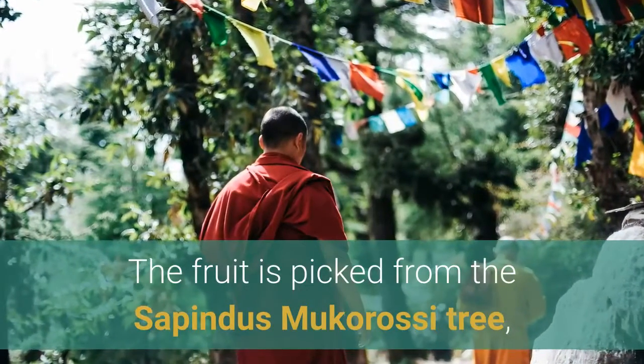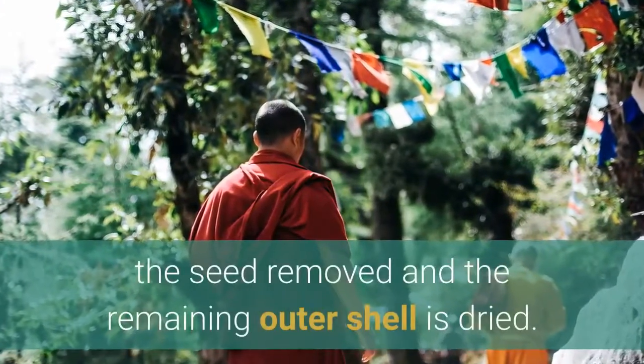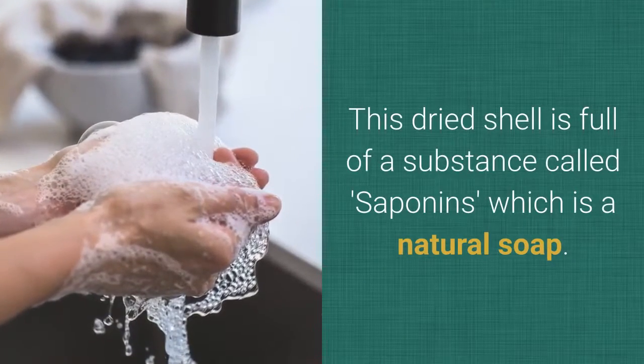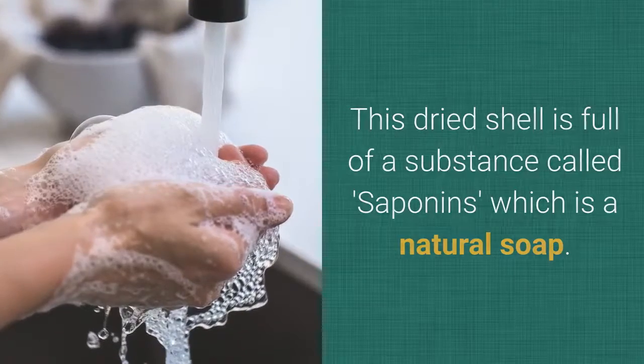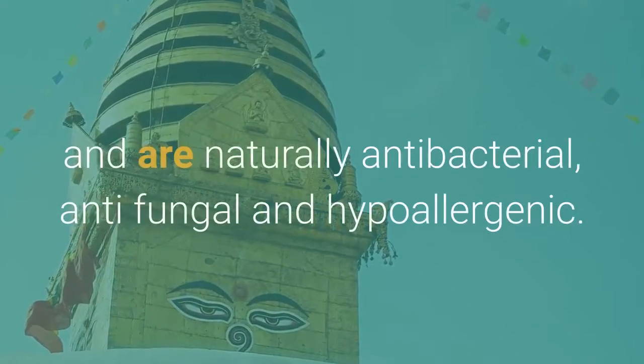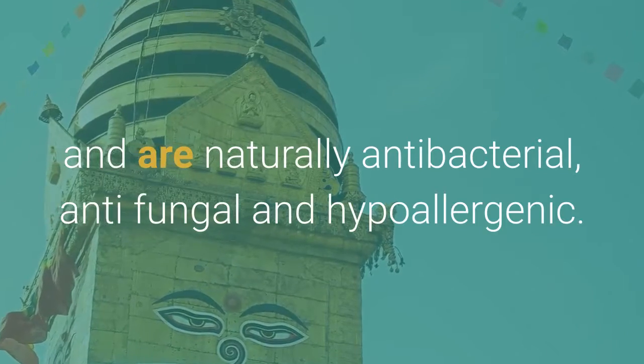The fruit is picked from the Sapindus makarasi tree, the seed removed and the remaining outer shell is dried. This dried shell is full of a substance called saponins, which is a natural soap. The berries are used for many different cleaning purposes and are naturally antibacterial, antifungal and hypoallergenic.